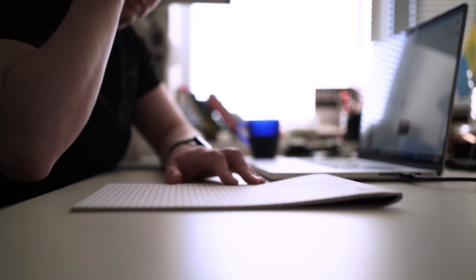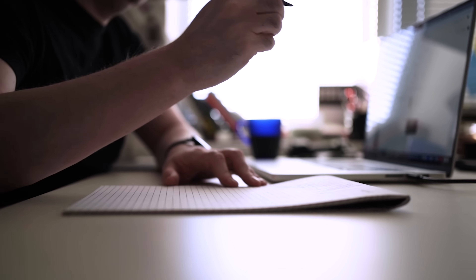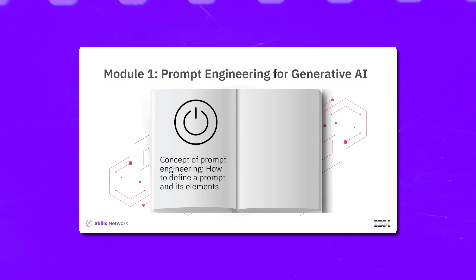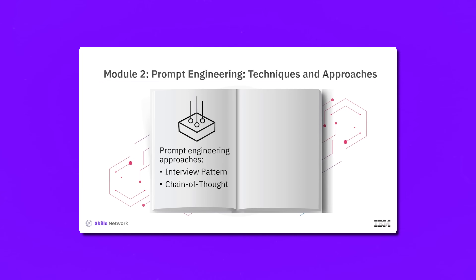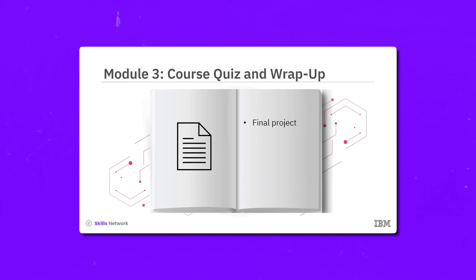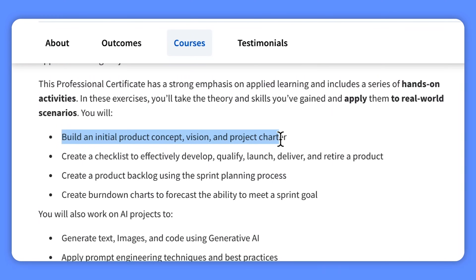This professional certificate is all about hands-on learning, so get ready to roll up your sleeves and dive into real-world scenarios. You won't just be learning theories — you'll be applying your newfound skills to practical situations, making sure you are well prepared for your future career. Throughout the course you will tackle various activities such as crafting an initial product concept, vision, and project charter.